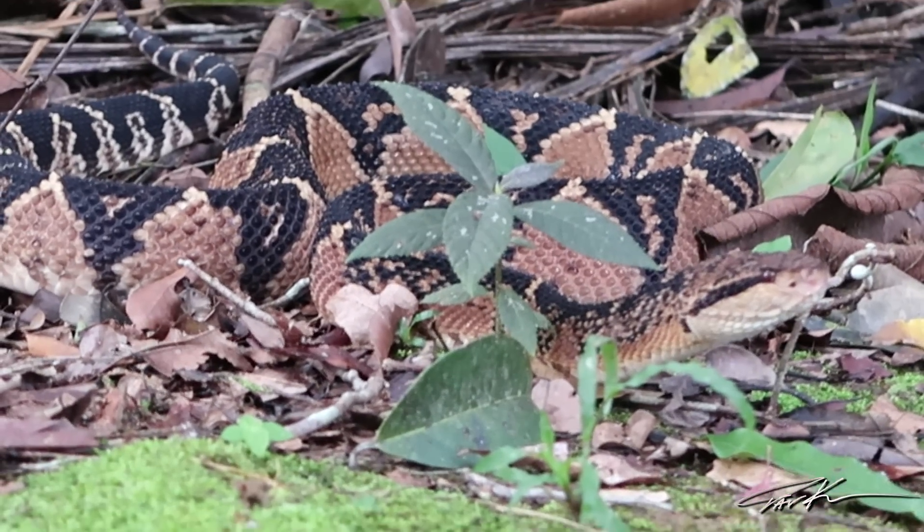That was pretty easy. We got him out of that dark forest and into this lighter spot in the forest. We're only about 100 meters away from where we found him. We're going to take some shots of him here and then bring him right back to that spot. Bushmaster. Just gorgeous.